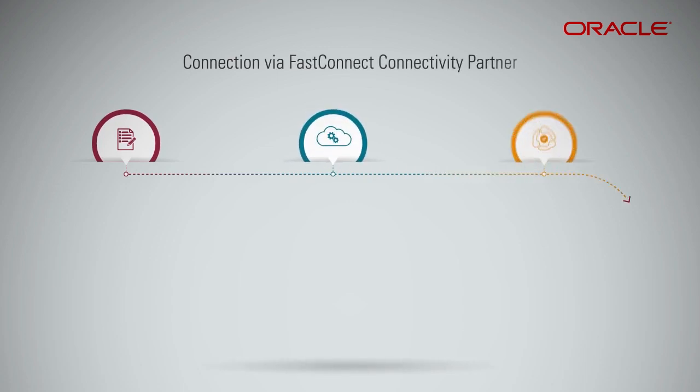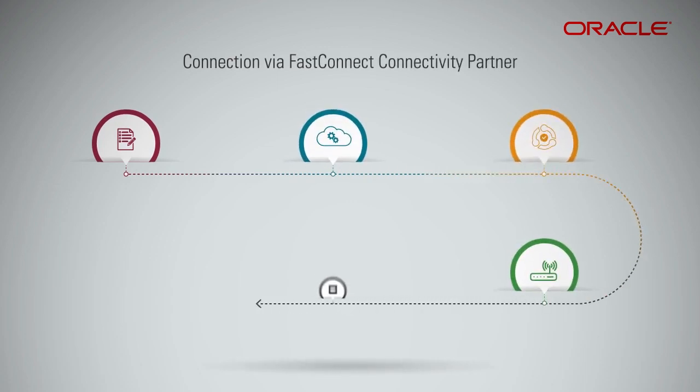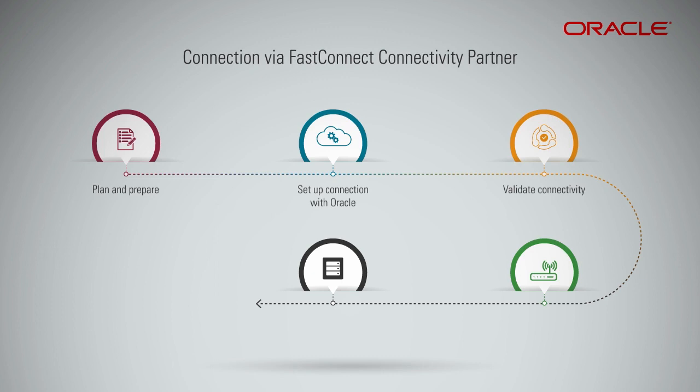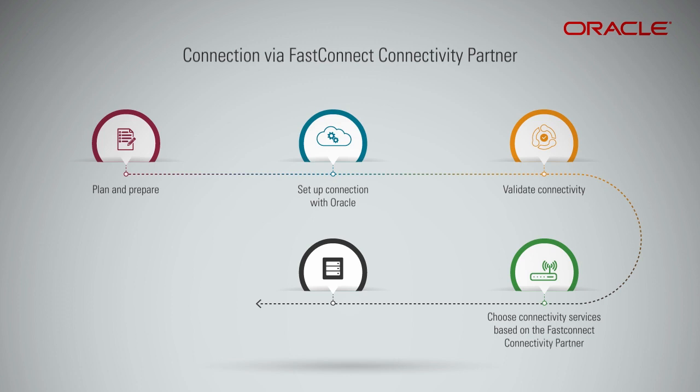Here is a flow chart that depicts a brief overview of the steps involved in establishing a FastConnect connection via connectivity partner. The first step is planning. The second step is to set up the connection with Oracle. The third step is to validate the connectivity. You need to order the connectivity services based on the FastConnect connectivity partner you choose. Your setup is now complete and ready for launching a FastConnect instance via the connectivity partner.